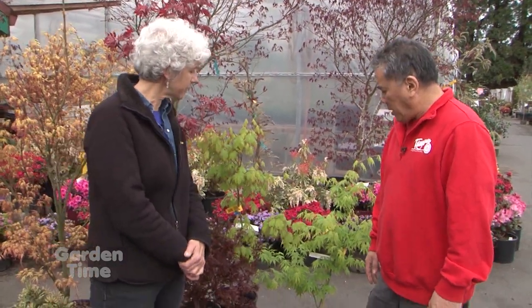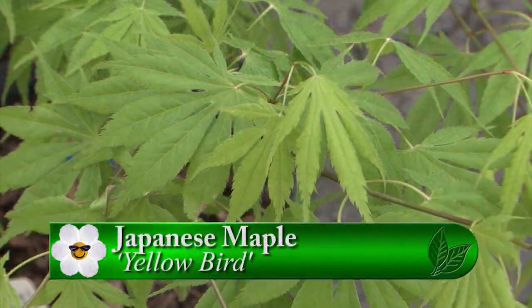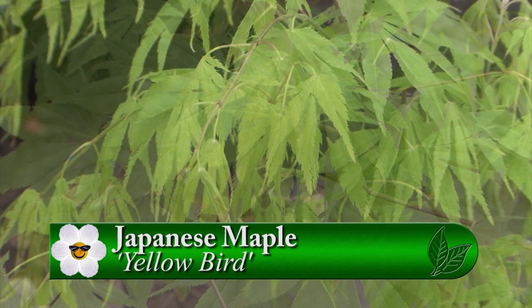Everybody should have a Japanese maple in their garden, but sometimes they're too big. Here with Brian Sagawa at Sagawa's Nursery, who has selected Japanese maples suited for smaller gardens. What's nice about Japanese maples is they're always changing color, enhancing the yard with different contrasts. The first variety shown is 'Yellow Bird' — you can see the fresh new foliage just unfolding right now.